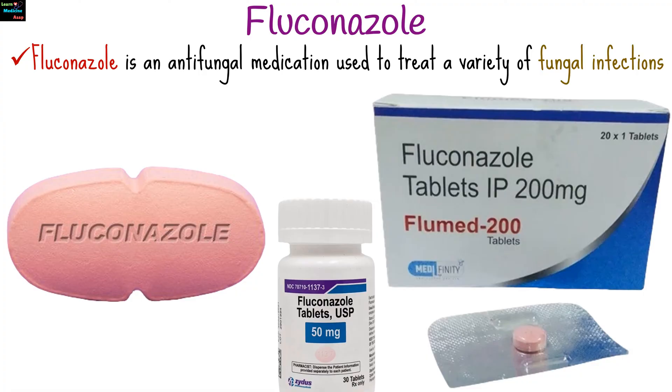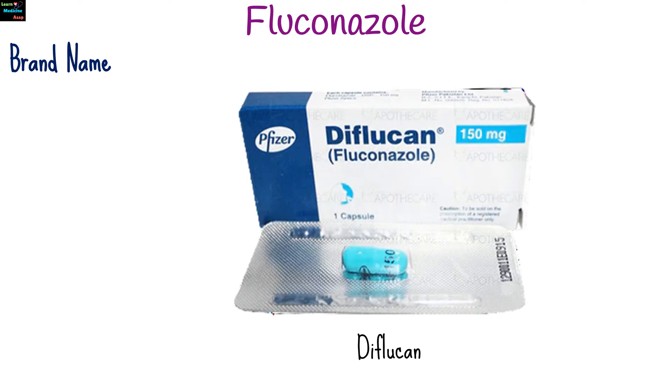Fluconazole is an antifungal medication used to treat a variety of fungal infections. It belongs to a class of drugs known as azole antifungals, and is also known by the brand name Diflucan.